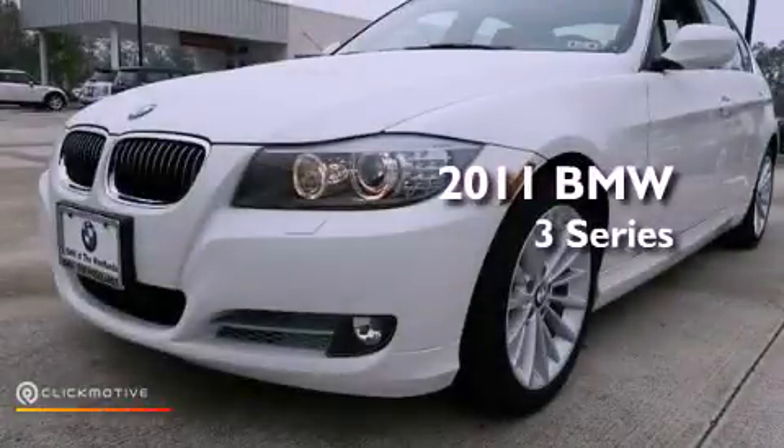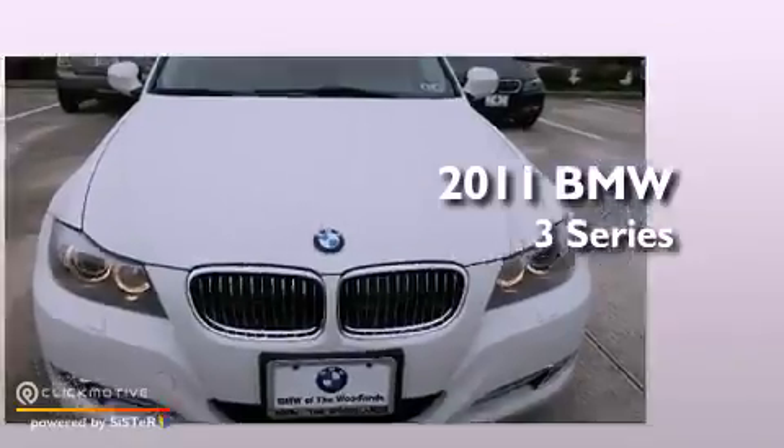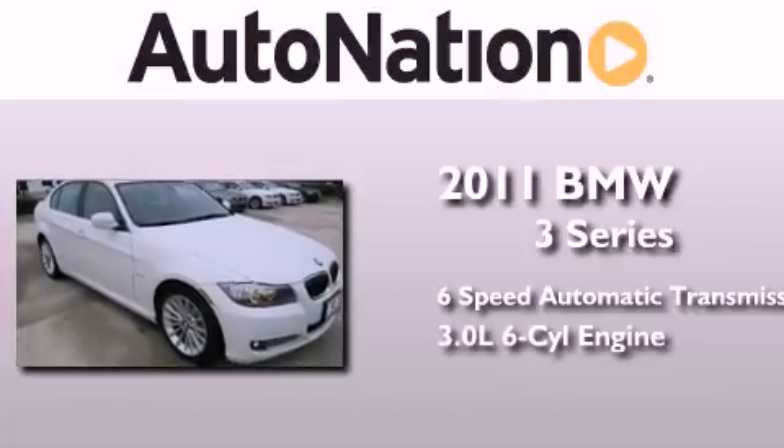This is a certified pre-owned 2011 BMW 3 Series. This car has a six-speed automatic transmission and a 3.0 liter inline six-cylinder engine.